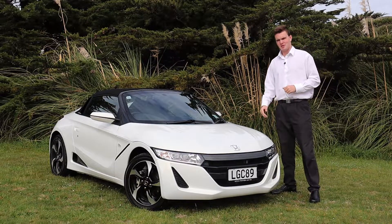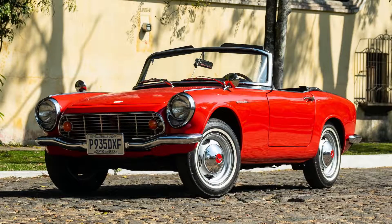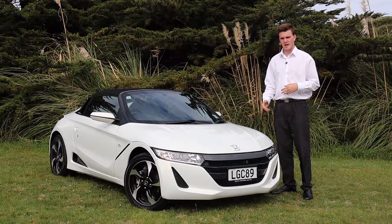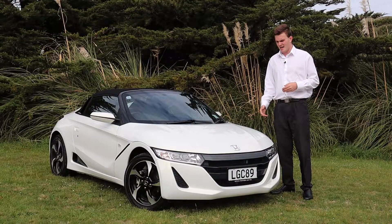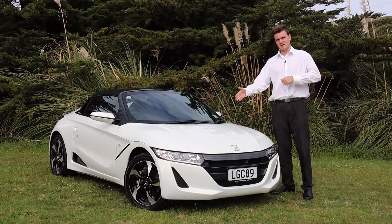It's a continuation of Honda's S line of cars. It began with the S500, S600 and S800 back in the 60s and 70s, and then obviously Honda gave us the S2000, which in itself was a very very special car. And then Honda decided to carry it on and gave us this, the S660.